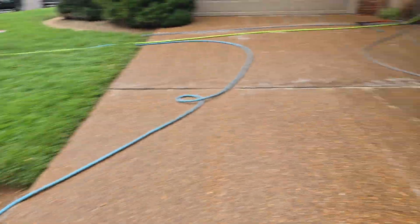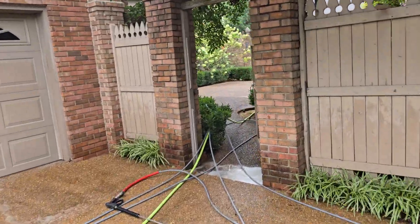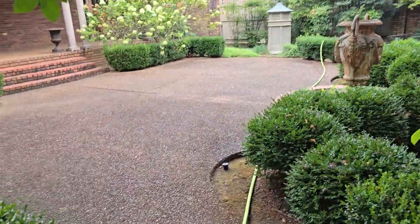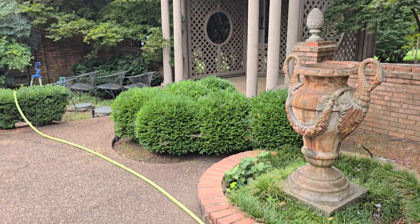We're doing a few extras. We're going to hit the columns, going to hit some of the posts. We are going to hit back here all of this. This will give you an idea — this is the color it is currently. So this will all be looking brand new. We're going to go ahead and hit these steps, back patio area, back gazebo area. All this will look brand new by the time we're done.